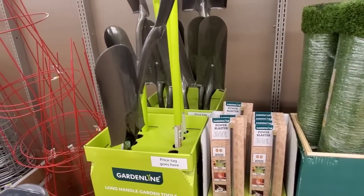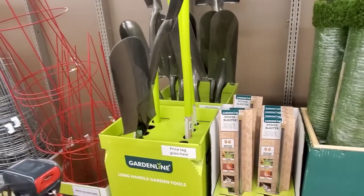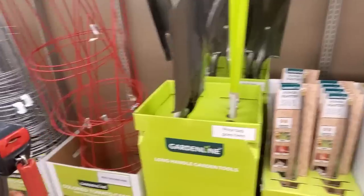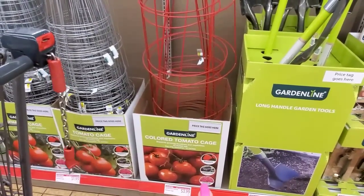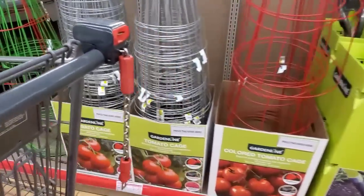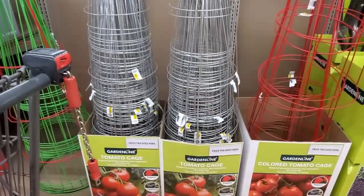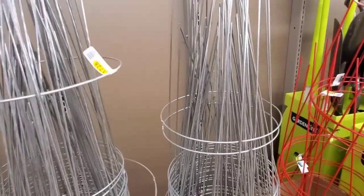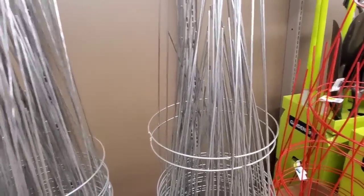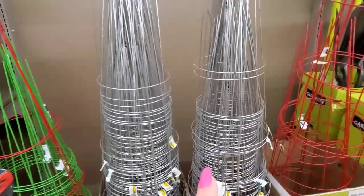They have the Garden Line long handle garden tools for $8.99. The colored tomato cages are $3.99. The regular tomato cages are $1.99, and that's a good deal. I need one, but not just yet — and when I'm actually going to need it, it's not going to be available. Watch.